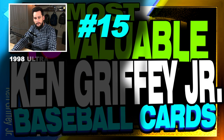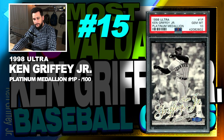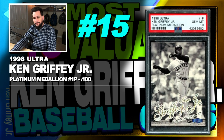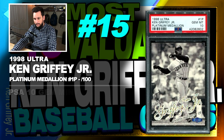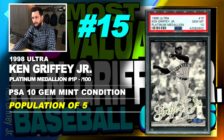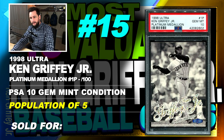Number 15 is a 1998 Fleer Ultra Ken Griffey Jr. Platinum Medallion, number 1P, serial numbered out of 100, graded PSA 10, gem mint condition, population of only 5, sold at Buy It Now in May of 2019 for $950.